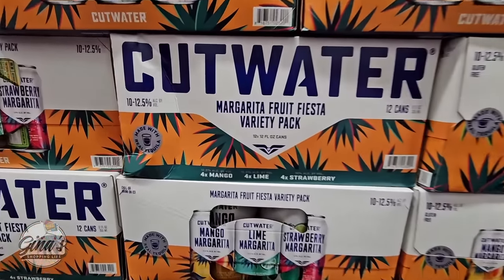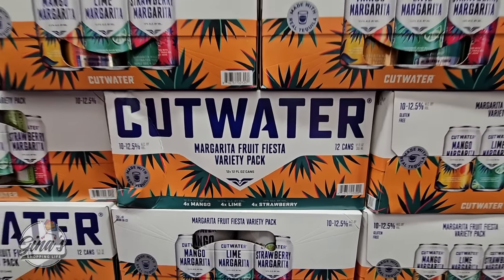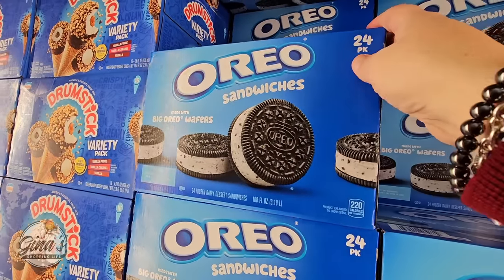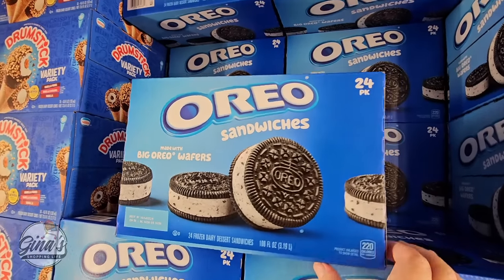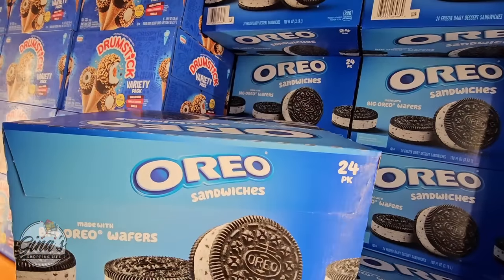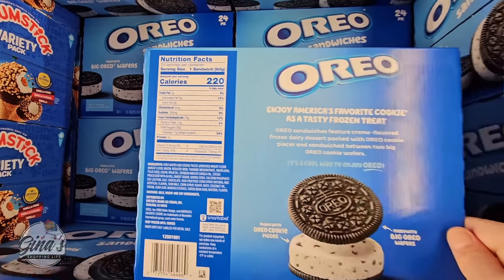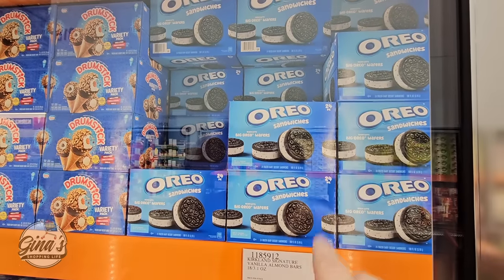The Cutwater Margarita Fruit Fiesta variety pack has returned — you're getting 4 mango, 4 lime, and 4 strawberry for $30.59 for a pack of 12. I haven't tried the mango yet but it sounds good. The Oreo ice cream sandwiches are here — my daughter would love these. It's a pack of 24, and they're getting a lot of good ice cream this year. You're getting 24 for $19.89, so hopefully we'll try those out next week.